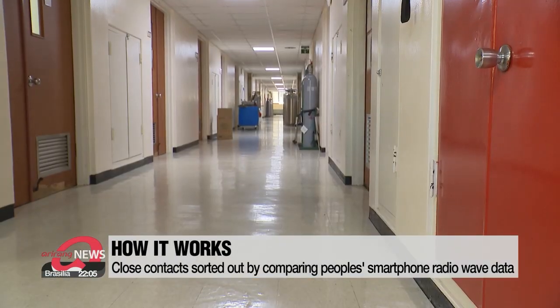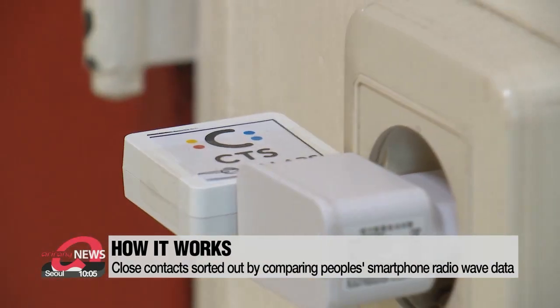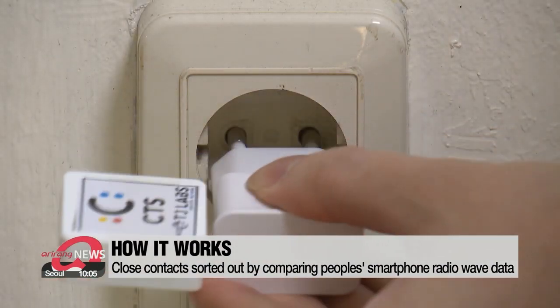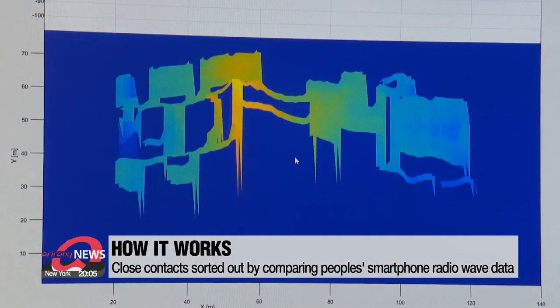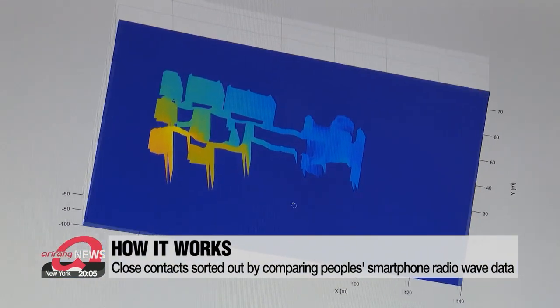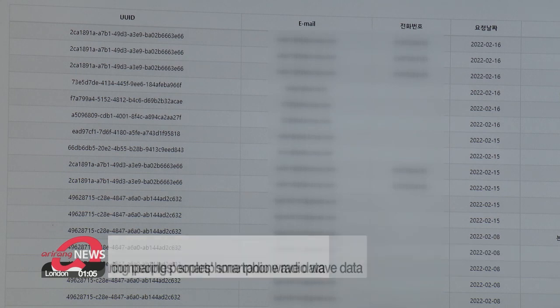This is how it works. Radio wave signals differ depending on the structure and texture of an object. When a beacon is plugged in, it sends a radio wave to the CTS app on a mobile device. Close contacts can be easily sorted out by comparing the radio signal of the infected person's phone and the radio signals of other people.